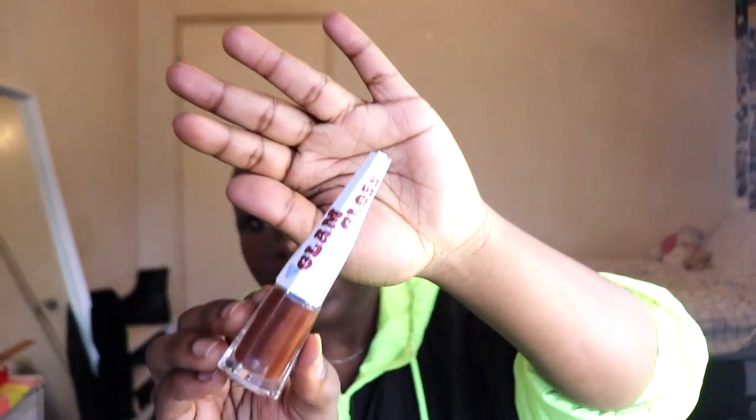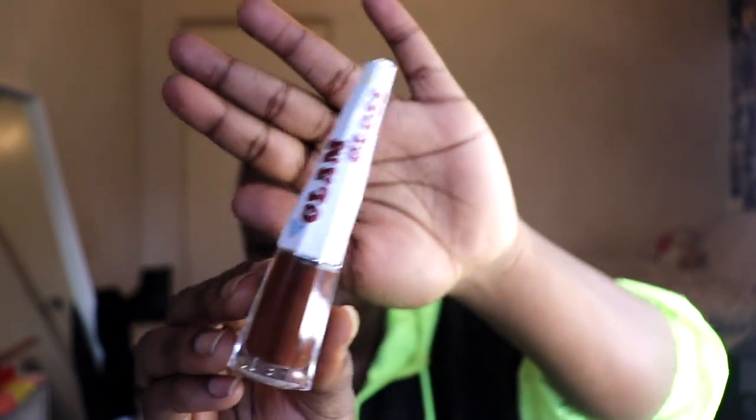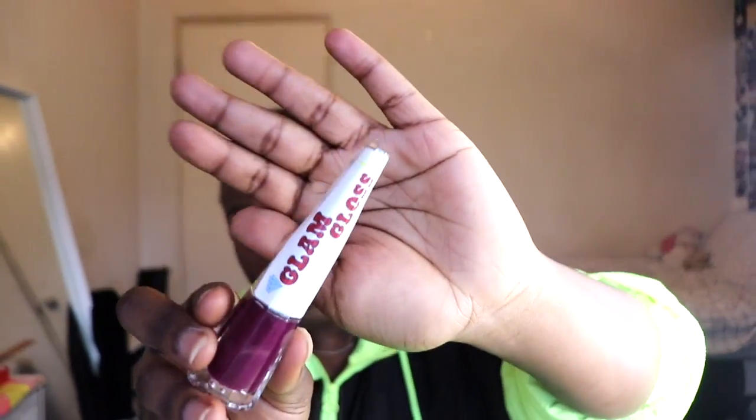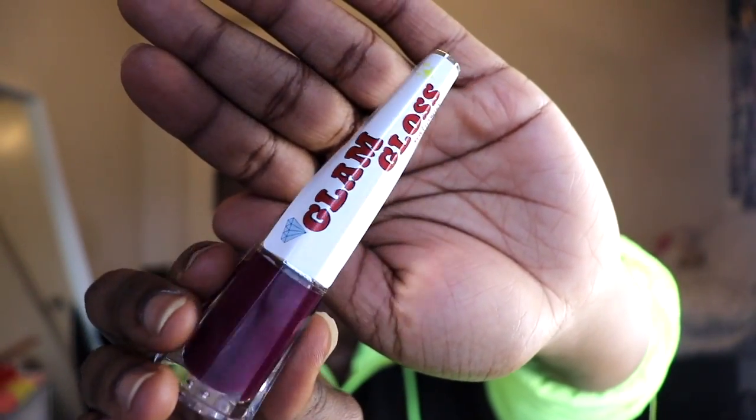There are three shades and these are all from my collection. You'll see Taylor soon enough — not today. We both have our own little collections going on. These ones are mine and I'm going to swatch them for you.